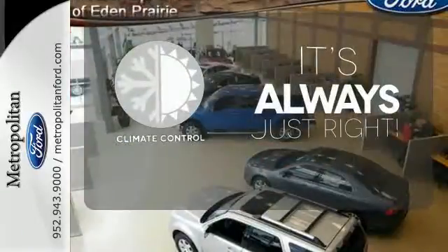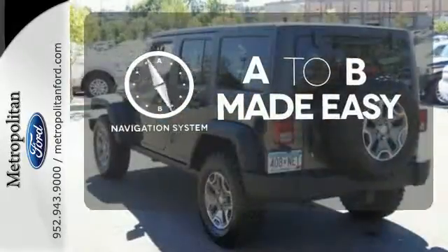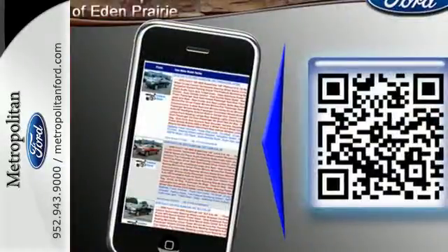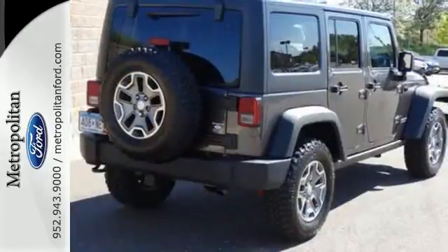Set it and forget it with the climate control. Never feel lost again with the navigation system. Warm off the chills with the heated seats. This Wrangler Unlimited has been made to make every day behind the wheel a thrilling adventure.